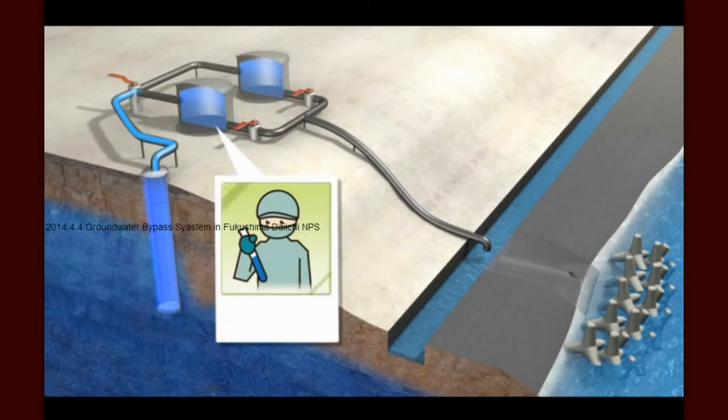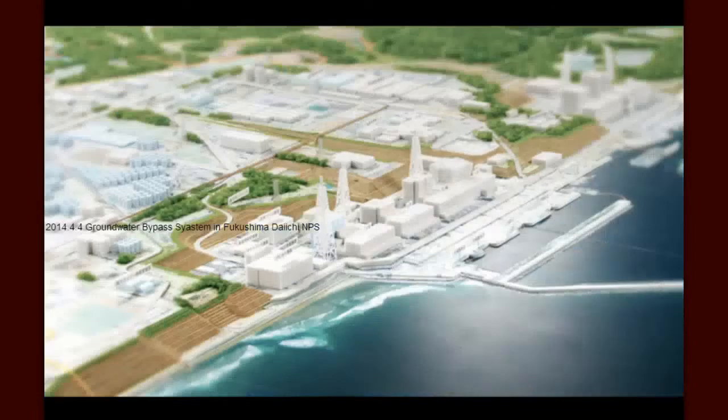TEPCO is committed to ensuring that bypass water is discharged only when it is clean enough to return to the sea. Its standards are stricter than WHO guidelines on drinking water. The results of those tests will be promptly posted on the TEPCO website.